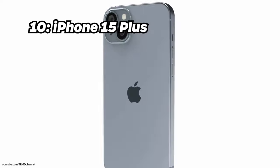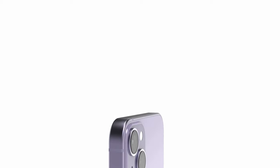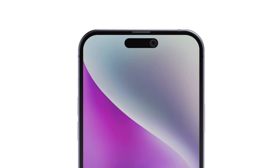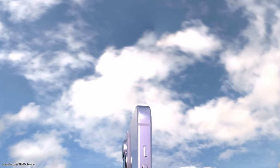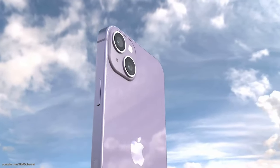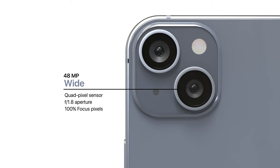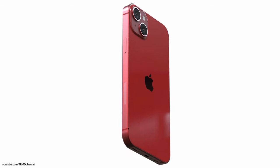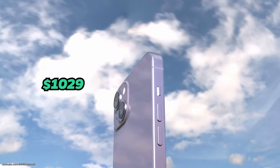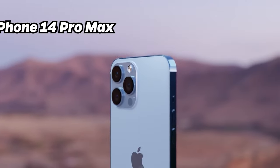Number 10: iPhone 15 Plus. Kicking off our list at number 10 is the iPhone 15 Plus, boasting an impressive Antutu benchmark score of 1.41 million. This device is powered by the Apple A16 Bionic chip, features 6GB of RAM, 256GB of internal storage, a 6.7-inch Super Retina display, a dual-camera setup with 48-megapixel main camera, and a 4383 mAh battery. With a price tag of around $1,029, it's a powerful and premium addition to the iPhone lineup.